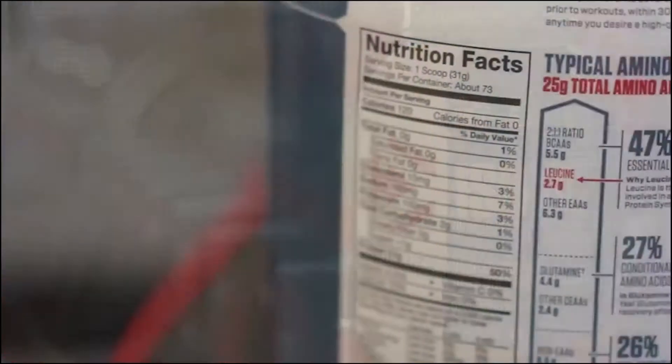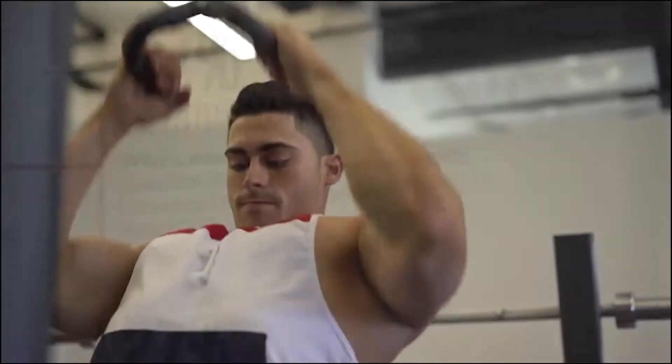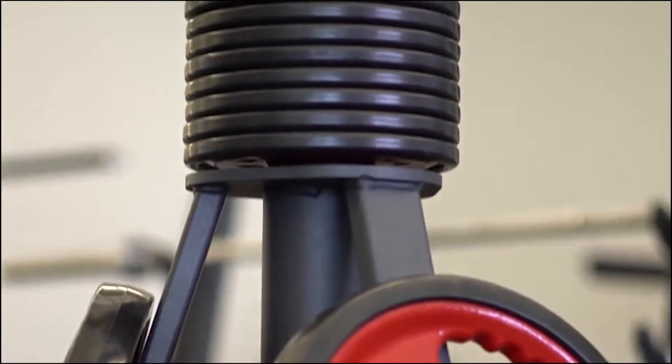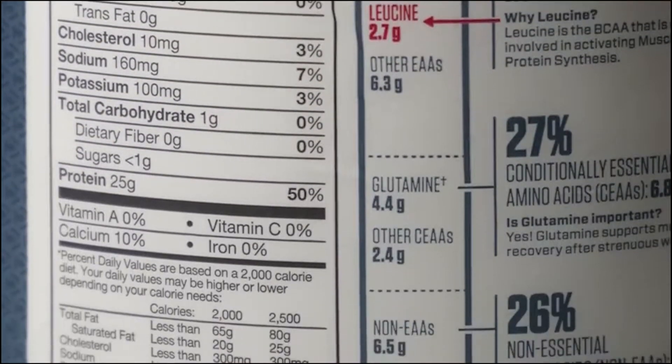It provides 5.5 grams of branched-chain amino acids and 2.7 grams of leucine. This potent delivery will ensure muscle protein synthesis and help you get gains faster. The nutrition facts show less than one gram of fat and less than one gram of sugar. Dymatize ISO 100 is formulated with a combination of hydrolyzed and intact whey protein isolate, ensuring fast digestion and fast absorption, getting amino acids to the muscle as quickly as possible.